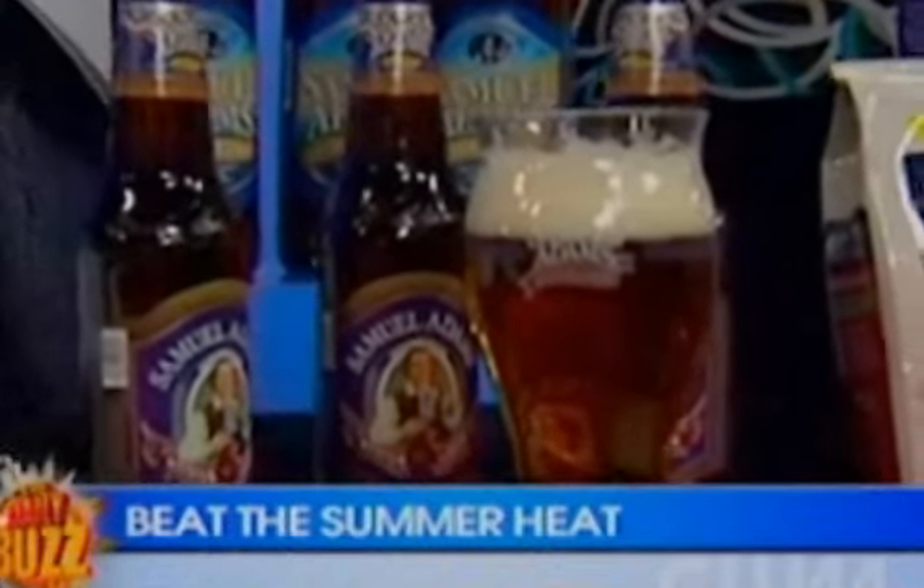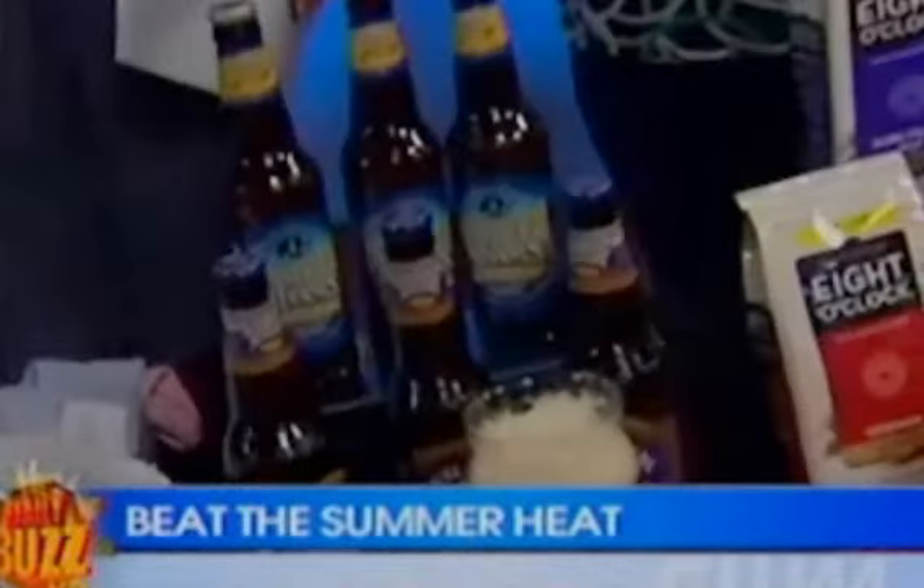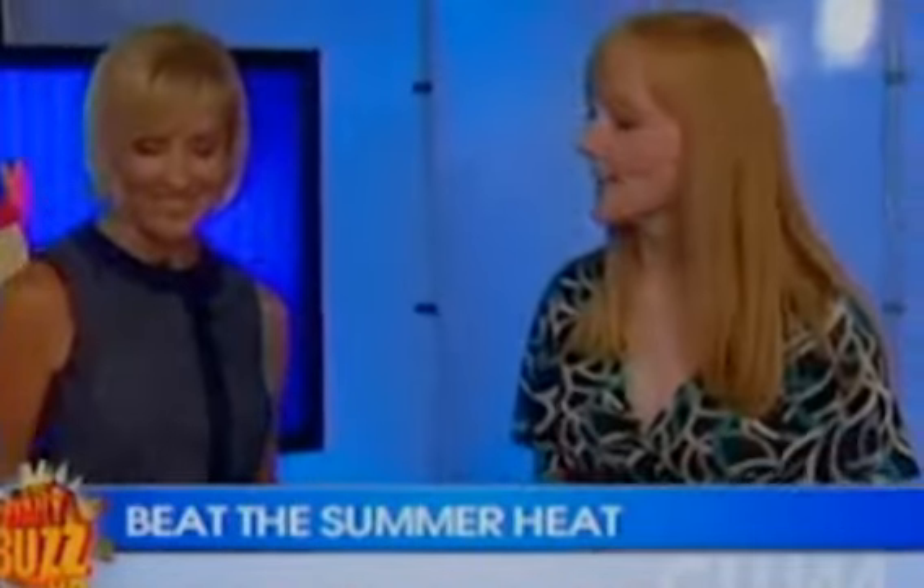That front malt flavor really brings out the caramelized flavors of the steak. You can find great recipes as well as more information about these at samueladams.com. This looks fantastic!